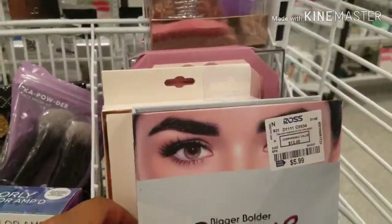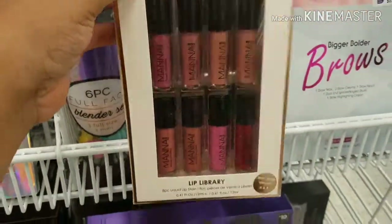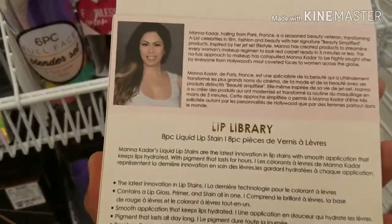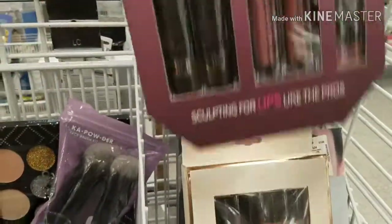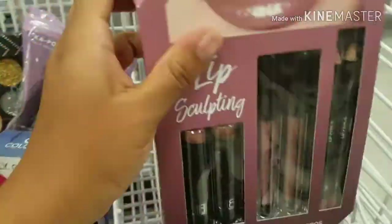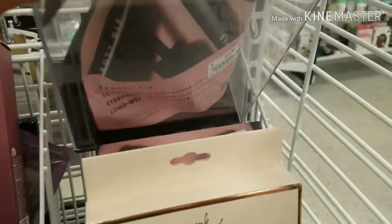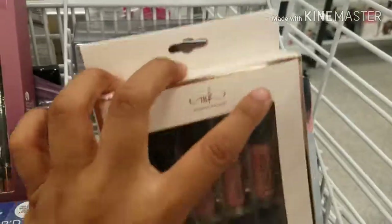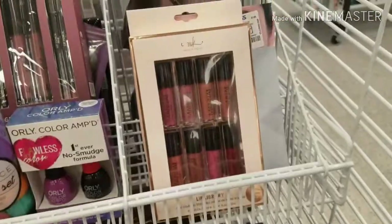Let's get started — I'm showing you guys all the makeup they have at Ross. First we're going to start with Bigger Brows, that one is $5.99. Oh look, they have this one right here. They have this sculpting one for $6.99. I wanted to show you guys this one — they have this for $11.99. They also have beauty blenders — that one is $6.99. Okay, we're gonna go to the next row.